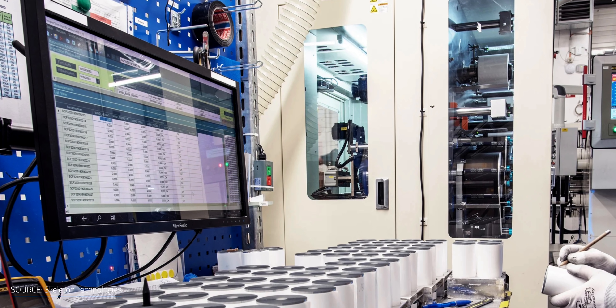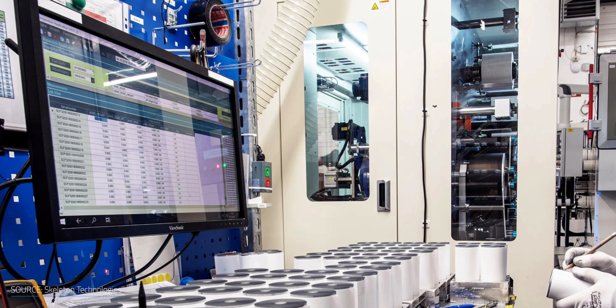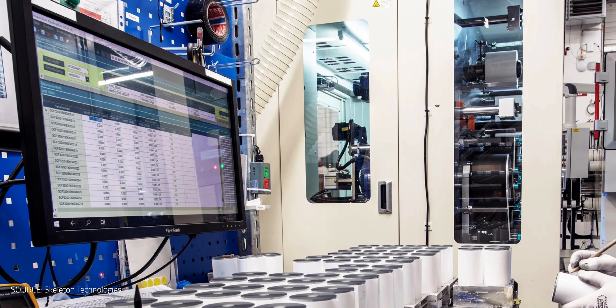Discovering how to effectively scale production from one gram to one kilogram is a major undertaking. It takes time to go from lab to mass-market product. The hardest part isn't really figuring out if something will work, but how to produce it at scale.